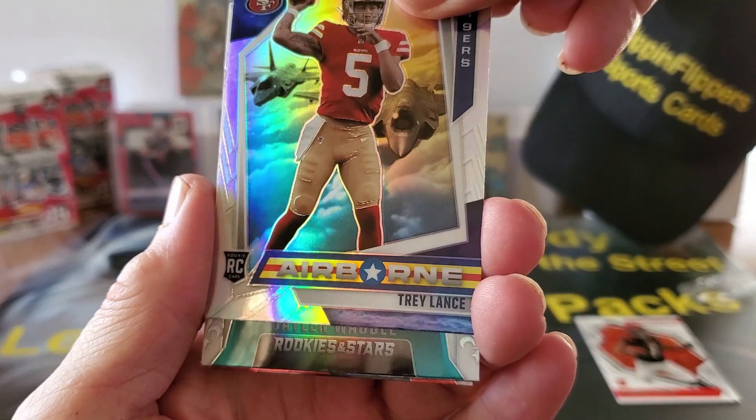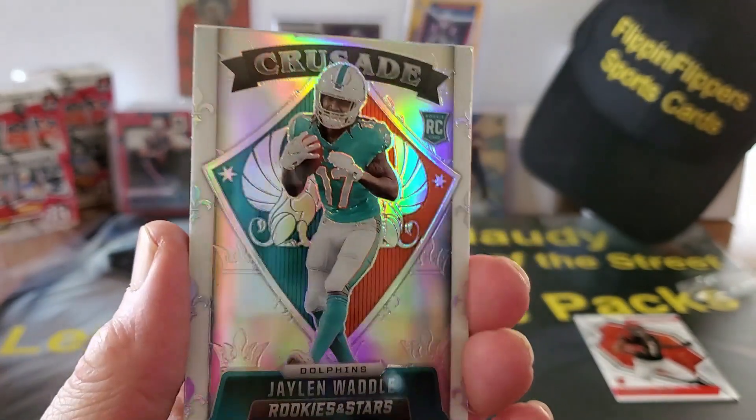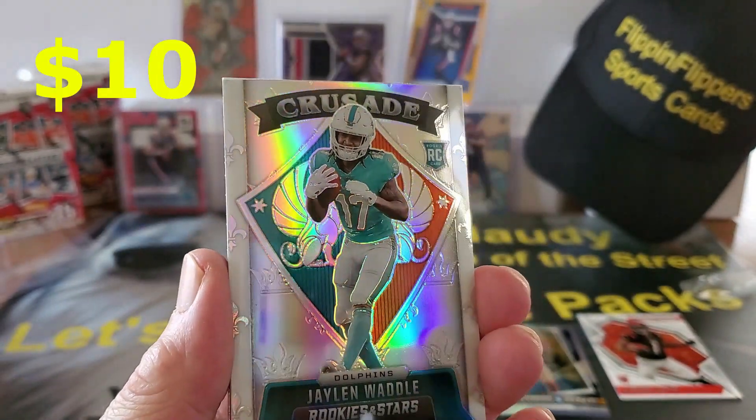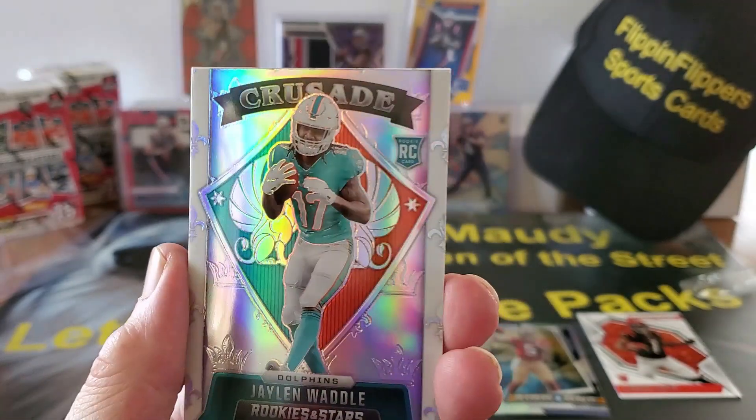Next up we have a Jalen Waddle — look at that — in the Crusade. Wow, look at the centering, looks pretty good on that, huh? That's a beautiful card too.